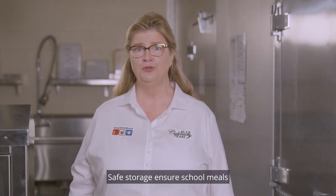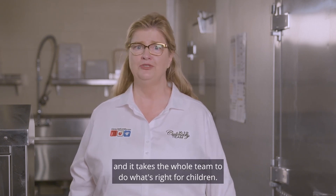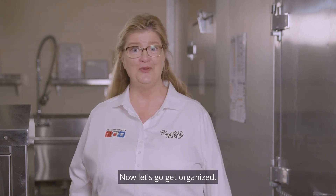Safe storage ensures school meals maintain quality and safety. And it takes the whole team to do what's right for children. Now, let's go get organized!